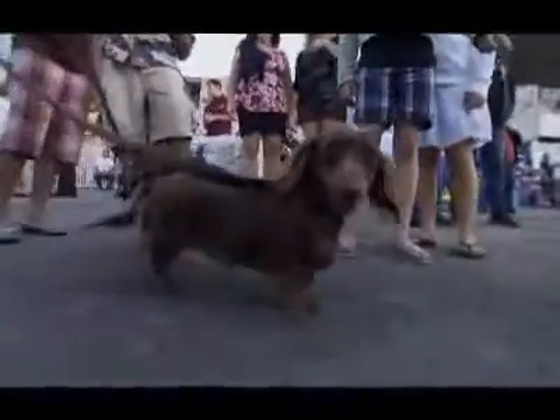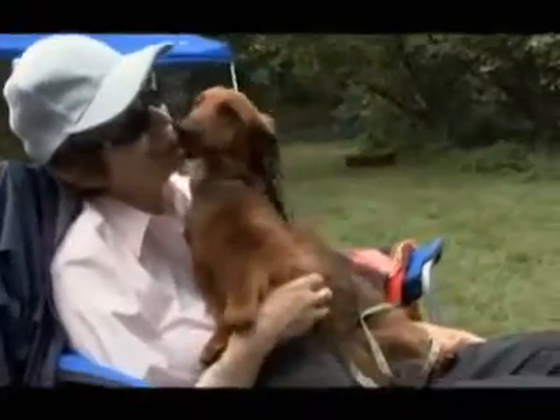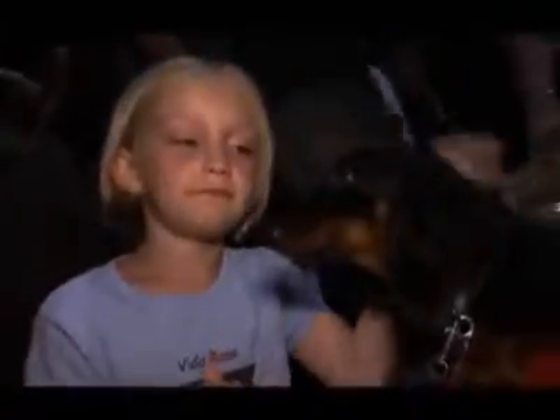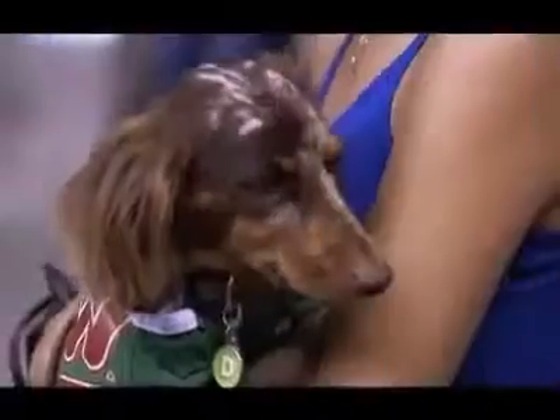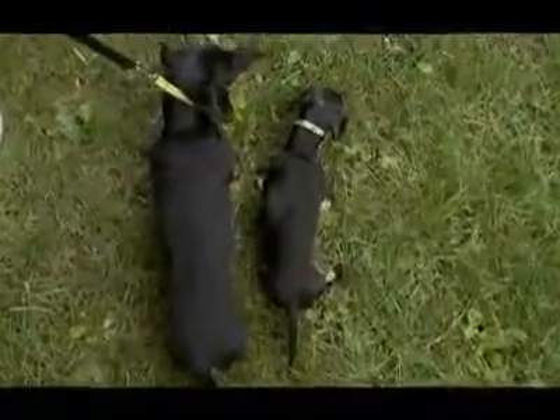They are funny — comical in the way they look and the way they act. It's something about their attitude. These dogs really tune in to their people. In 2002, this low-slung companion was the fifth most popular dog in America. Maybe because with three coats to choose from — smooth, wire, and long-haired — and two sizes, standard and miniature, there's a dachshund for everyone.